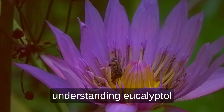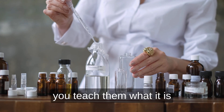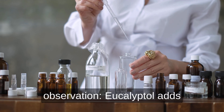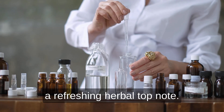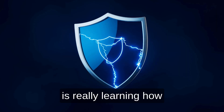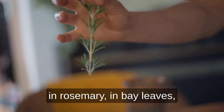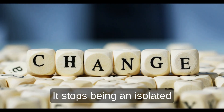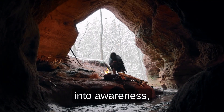For educators and bud tenders, understanding eucalyptol becomes a bridge between chemistry and sensory skill. Instead of telling someone what it will do to them, you teach them what it is and how to recognize it. The best phrasing keeps to observation: eucalyptol adds a clean, mint-like aroma found in certain cultivars. It is a lightweight terpene oxide responsible for a refreshing herbal top note. Learning about eucalyptol is really learning how to pay attention — once a person recognizes it, they begin noticing it in rosemary, in bay leaves, in eucalyptus oil. That realization changes the way they think about cannabis. It stops being an isolated plant and becomes part of a larger conversation among living things.